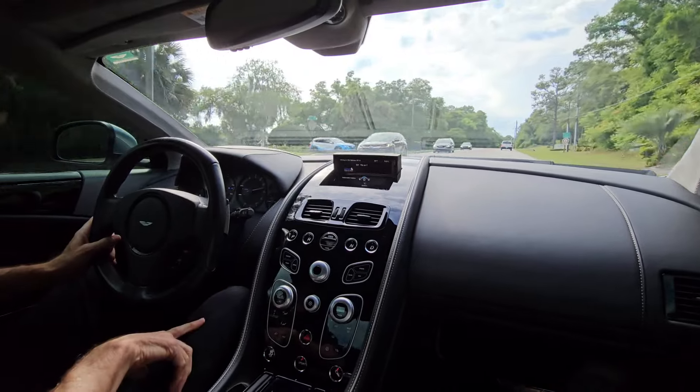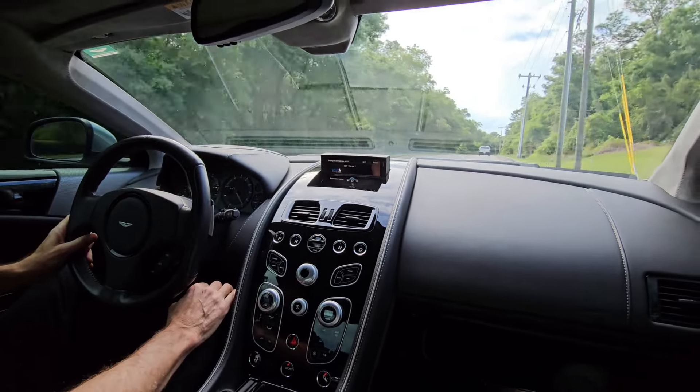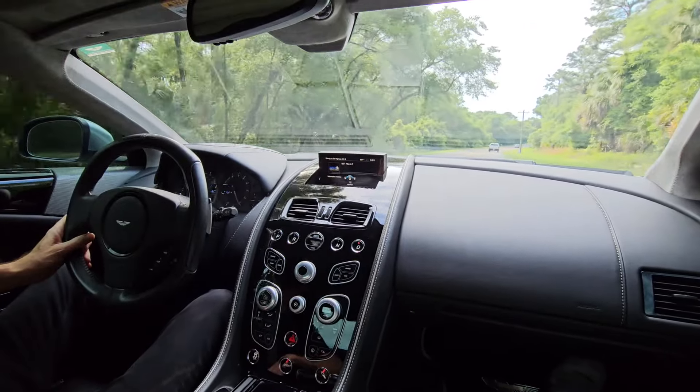I like it. I like it. I suppose I could probably just hit drive and now just drive it like a regular car. That's the deal.